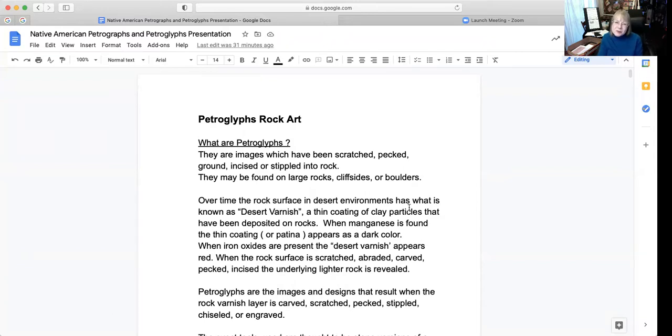Petroglyphs — rock art. What are petroglyphs? They are images that have been scratched, pecked, ground, incised, or stippled into rock. They may be found on large rocks, cliff sides, or boulders.